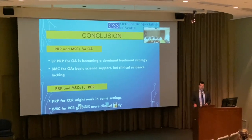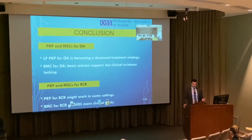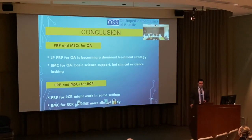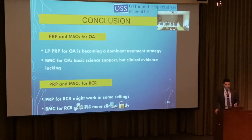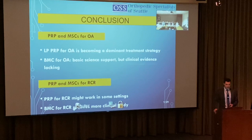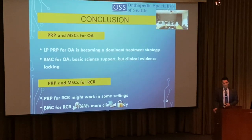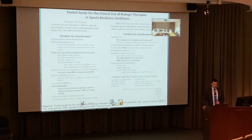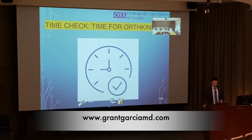In conclusion: I do leukocyte-poor PRP for osteoarthritis, and bone marrow aspirate occasionally for higher-level athletes where one game sooner makes a difference. For rotator cuffs, there's not enough data and I would not recommend it. Patient selection matters, and exercise actually increases PRP levels — so keep that in mind as well.